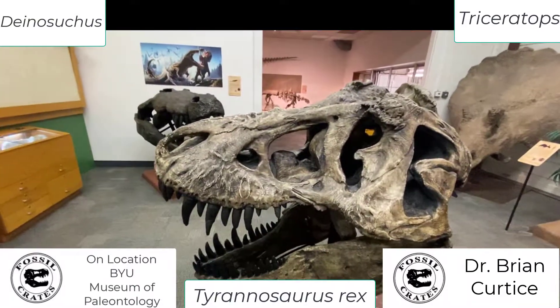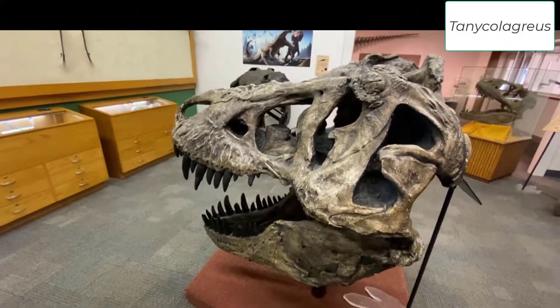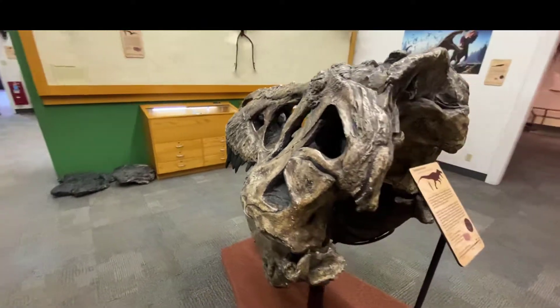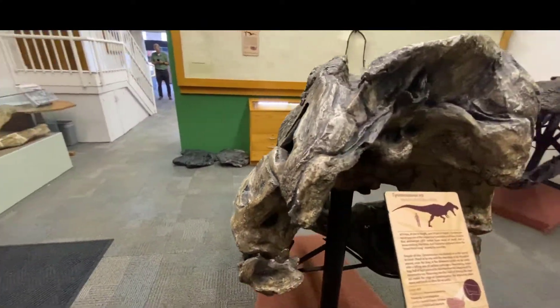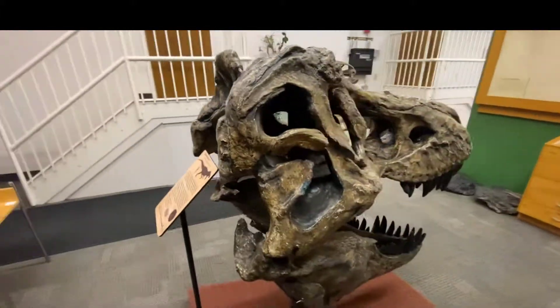This is a Tyrannosaurus Rex skull. Just power — just standing next to it. Incredible. It's coming around this thing. Amazing. Just astounding.